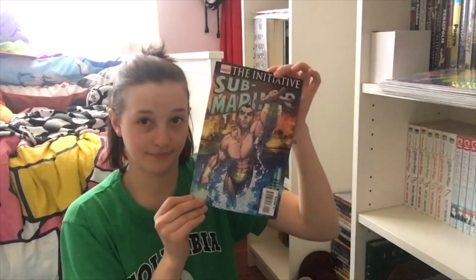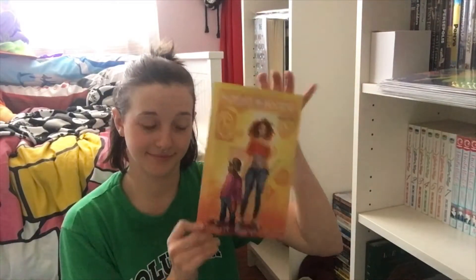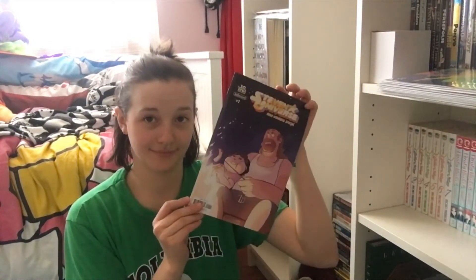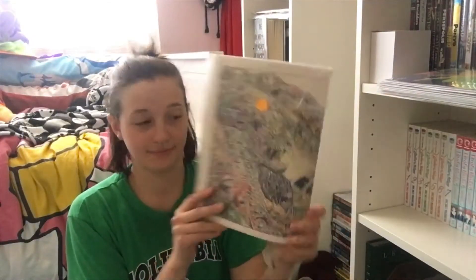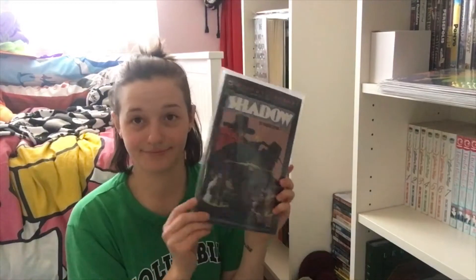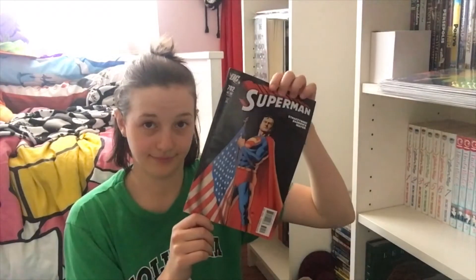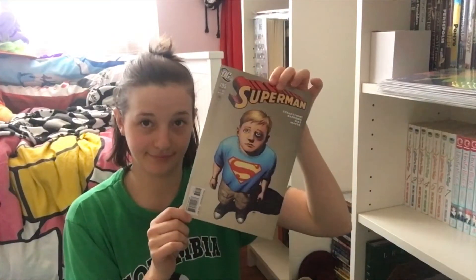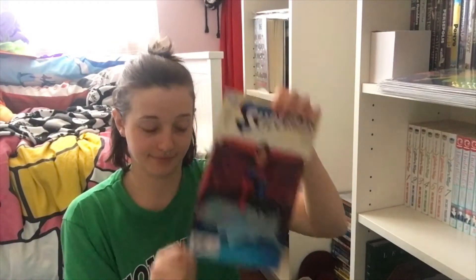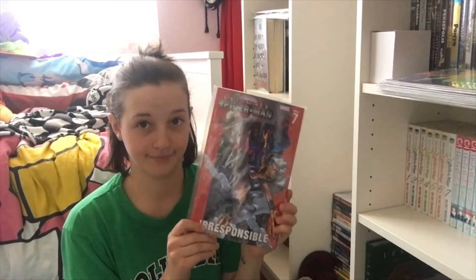I used to organize my comic books really neatly. They used to be organized by the date they were released and the number of the issue. But letting friends borrow them, adding to my collection — that system has been ruined. So this is just going to be a lot of random comics throughout here and I apologize.